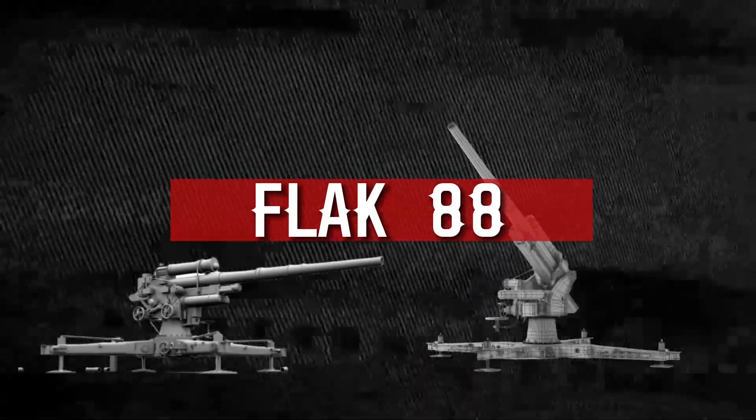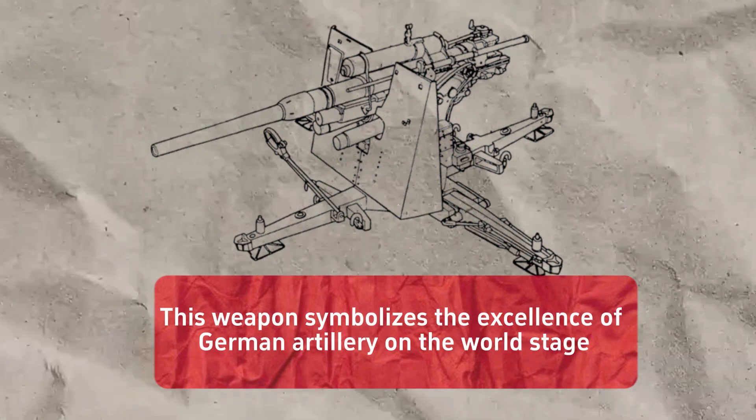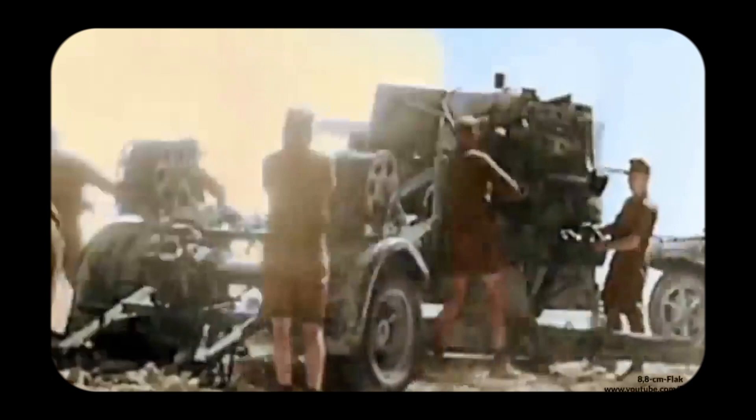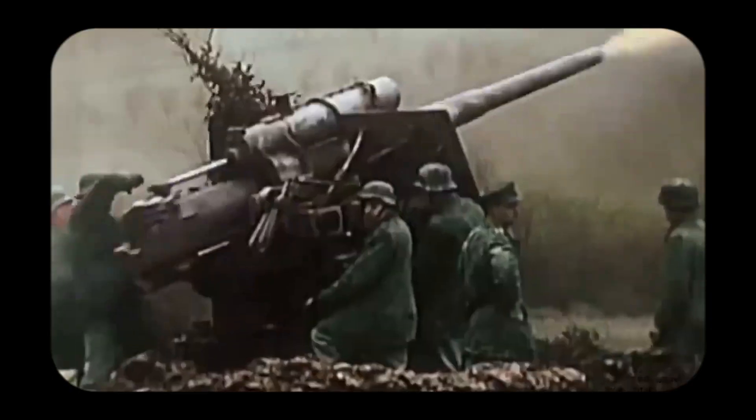The Flak 88 is one of the most iconic artillery pieces, with a good reputation as a highly accurate and powerful weapon in terms of destructive capability. This weapon symbolizes the excellence of German artillery on the world stage, and has proven to be a serious threat to its adversaries on the battlefield.